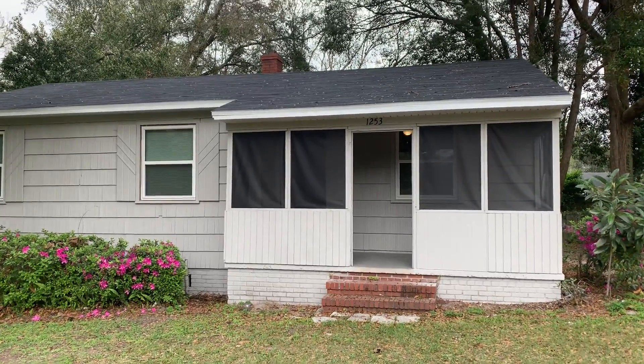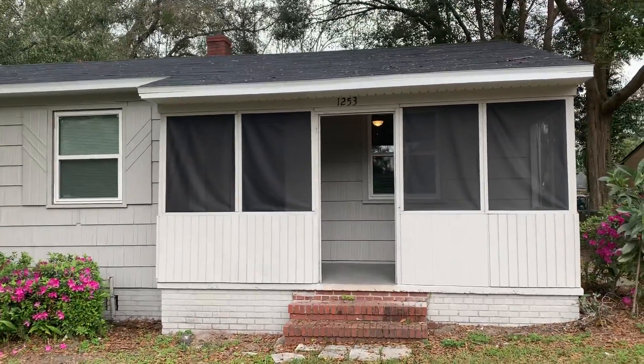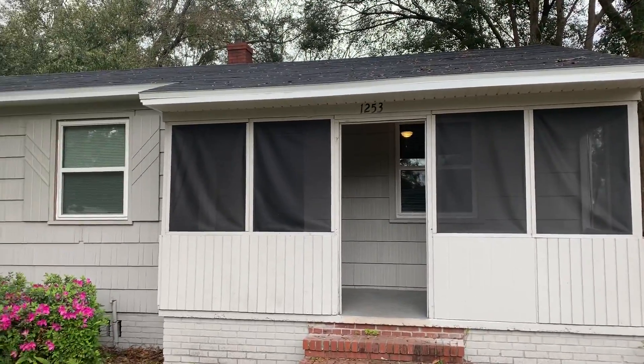Hi, this is Candace with JWB. We're here at 1253 Kenmore Street to do a final walk on a newly renovated three-bedroom, one-bathroom home here in Jacksonville, Florida.